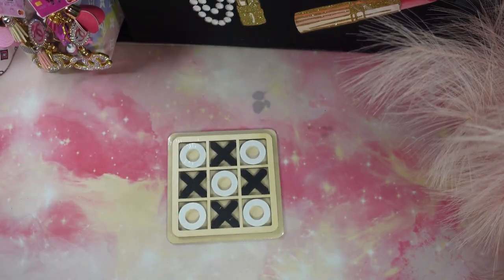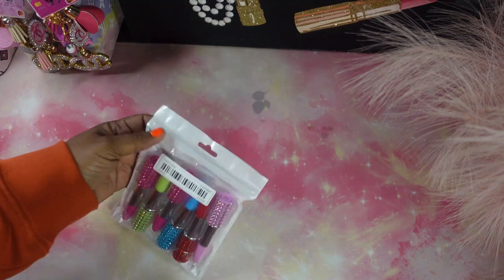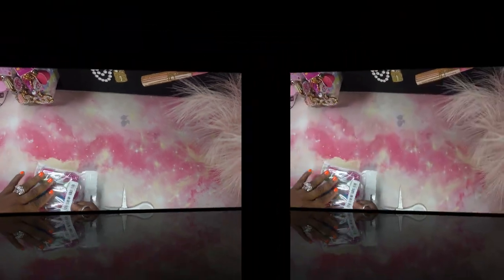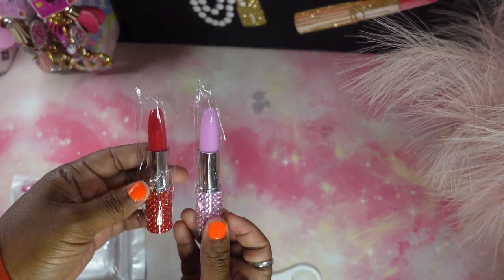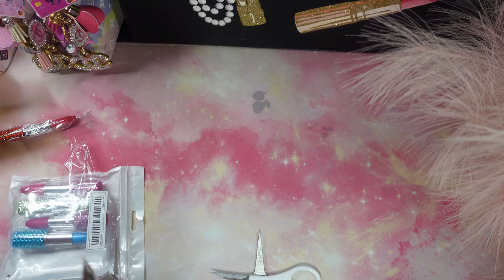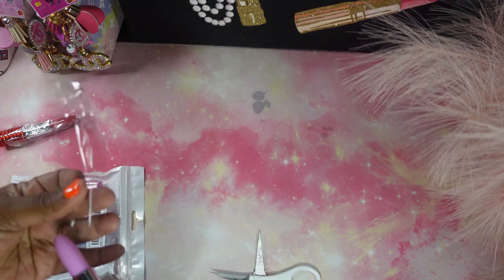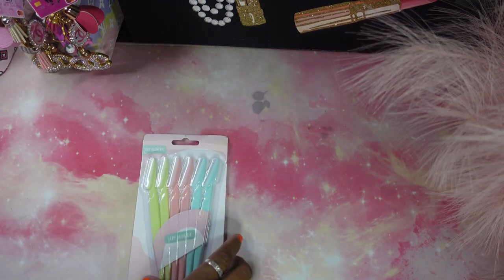Next we have a few ink pens guys. Let me go ahead and cut it open so you can see — these things are really cute, they look like lipstick and I love it. Amazing, so cute! You twist it open or pull the top. Really really cute, and all these items were very affordable guys.